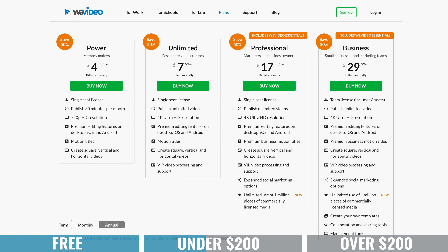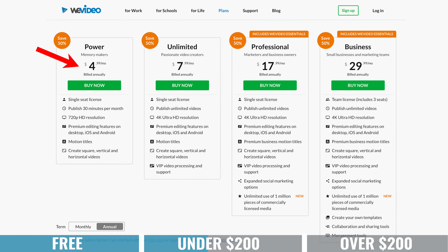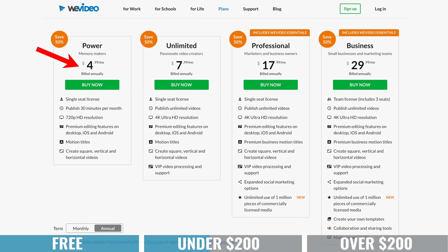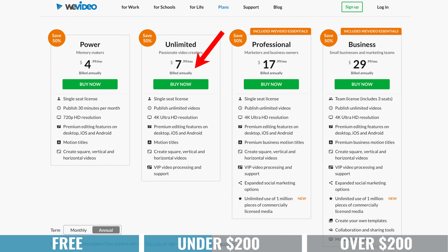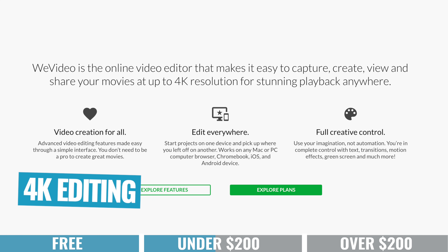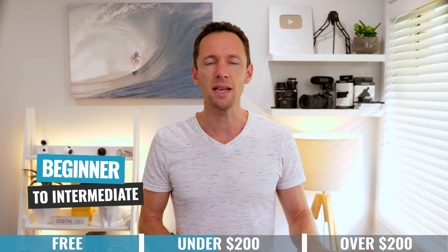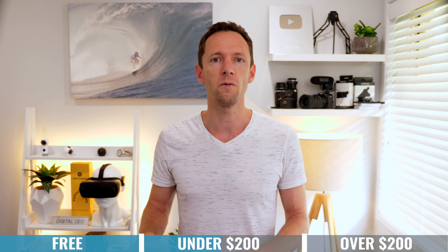The biggest thing to be aware of with WeVideo would be slow internet — it'll take some time to get footage up. But you can start editing while files are still on your computer and they'll upload in the background. In terms of pricing, it's a monthly subscription model with plans starting at $4.99 per month for their power plan, which restricts you to 720p. The unlimited plan supports editing up to 4K files, and it edits 4K video so smoothly — and it's run in the cloud. WeVideo is perfect for someone from absolute beginner through to maybe an intermediate level, though there aren't too many advanced or pro features.